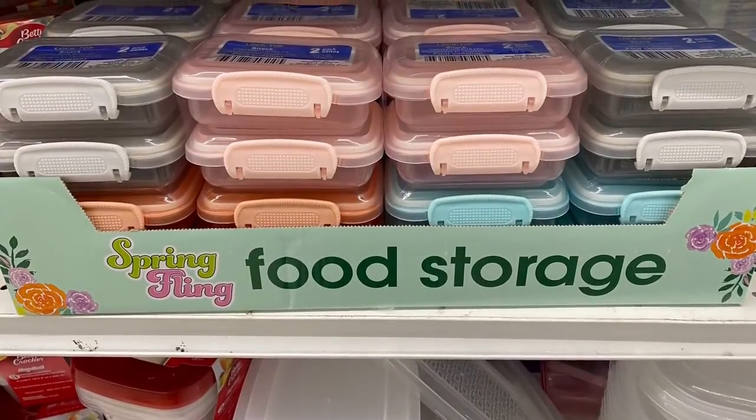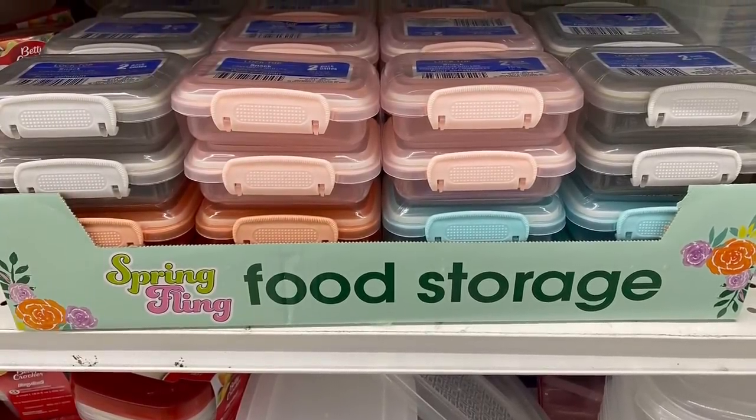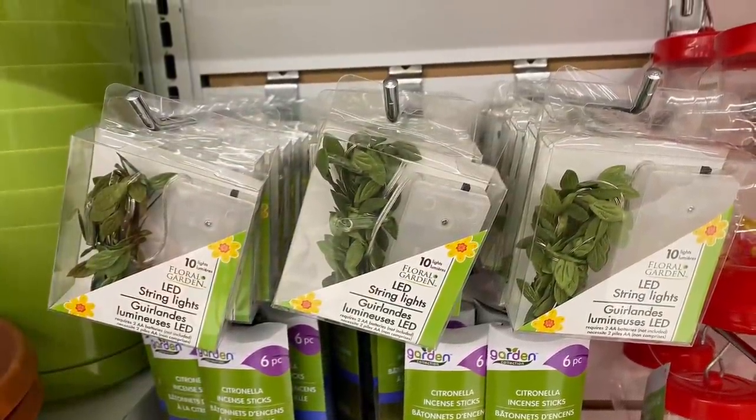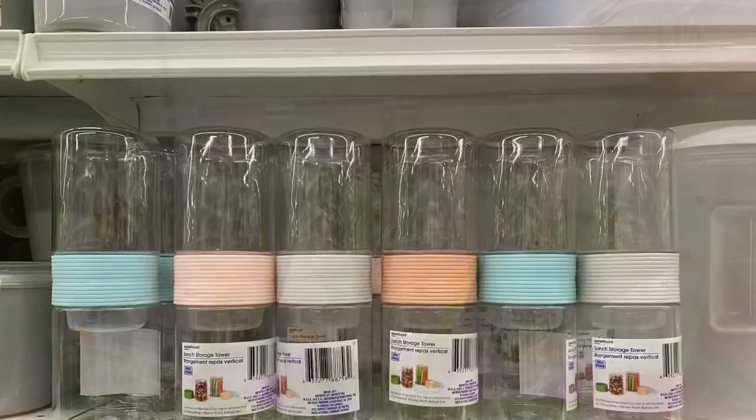I hope you all enjoyed today's shop-with-me at Dollar Tree. Please give this video a thumbs up if you enjoyed watching it, and please consider subscribing to my channel if you haven't already. I'll see you guys in my next one.